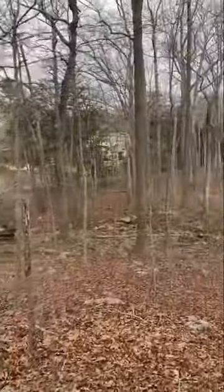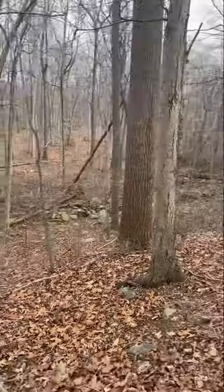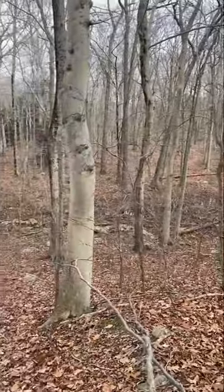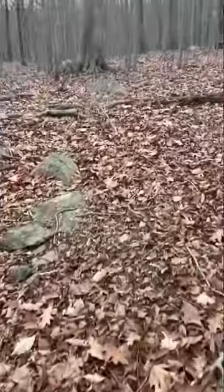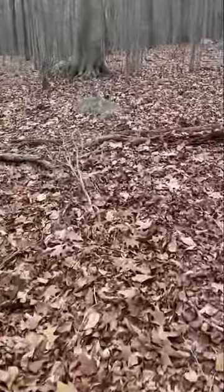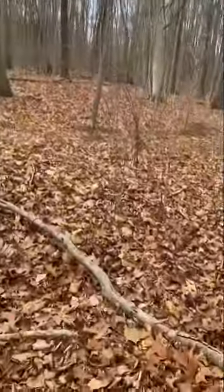This is a nice spot right here — we're on the ledge overlooking a swamp. I like coming out and looking at the woods in the wintertime because you can really see everything that you can't see in the spring when there's all this tree cover and all the plants have leaves on them.